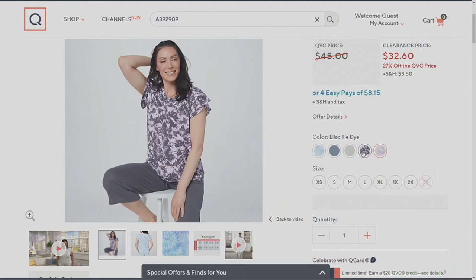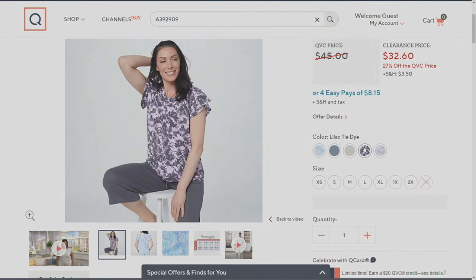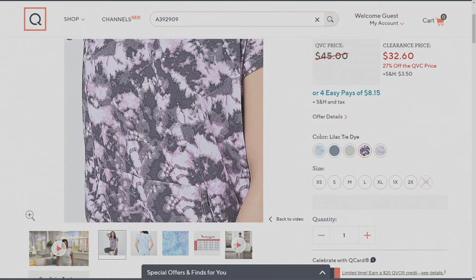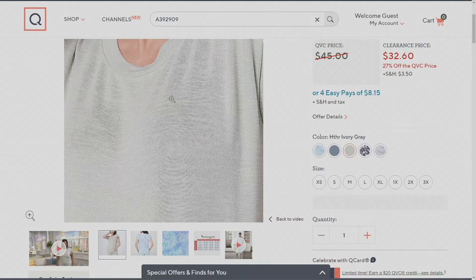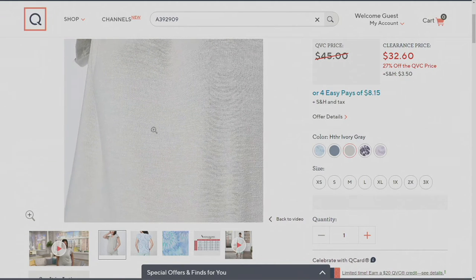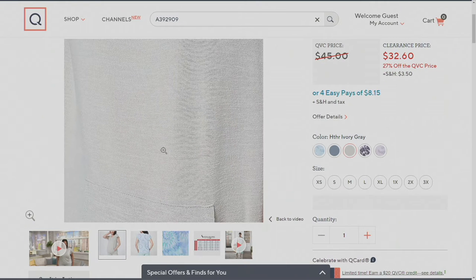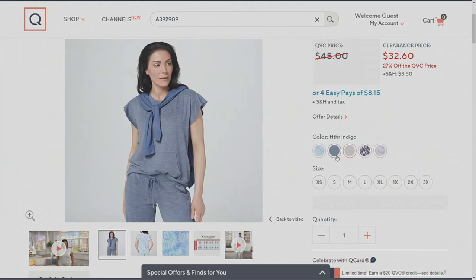Then the one that looks heavy tie-dye — heavy marbled — that's called lilac tie-dye. I have that in a pajama from Koolaburra by UGG. To me it is more marbled than tie-dye. In the middle — my favorite — heather ivory gray. It does not feel sporty gray when it comes home, it does not feel ivory when it comes home. It ends up looking like a light green sage, so pretty. If you want the color I have on, you're ordering heather ivory gray.